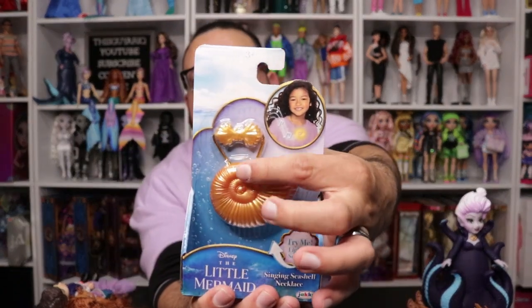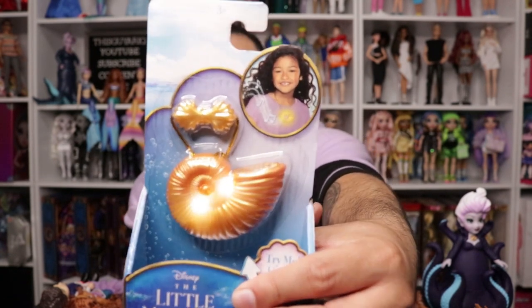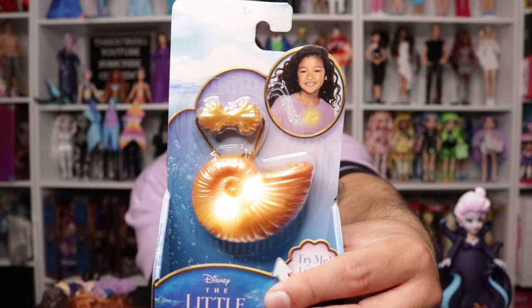I found this one at Walmart and figured I'd throw it in here — this is the Ursula necklace and it sings! How cool is that?! It even lights up like in the movie. This one is a kid's size which probably won't fit me, but I'm gonna try to clasp it on anyway. I like it so so so much!